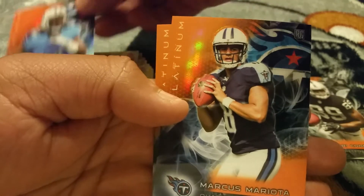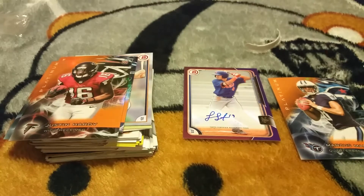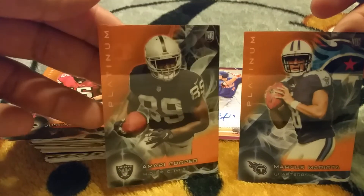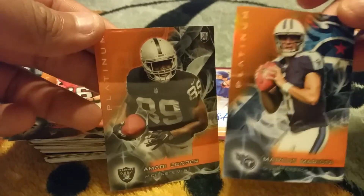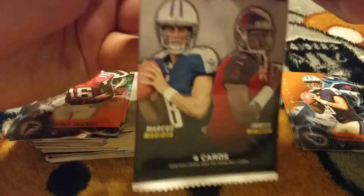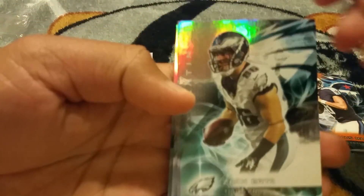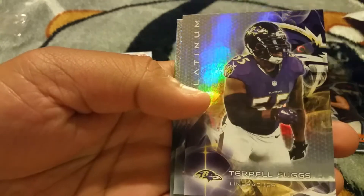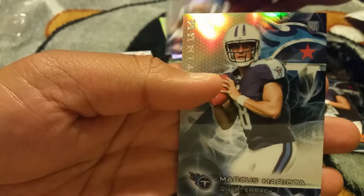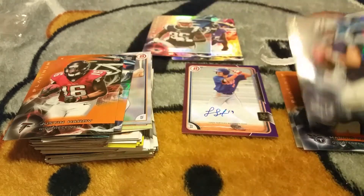These two cards right here — the Cooper and the Mariota — just made up for not getting any Cubs in the last box. Awesome right there. Let's see if we can pull some more. Zach Ertz, Suggs, Chandler Jones, and another Marcus Mariota — so this is an awesome break already guys, that's cool. Let's see if we can pull another Cooper.